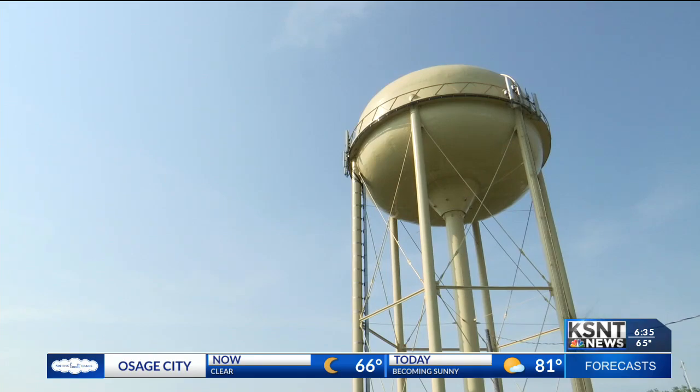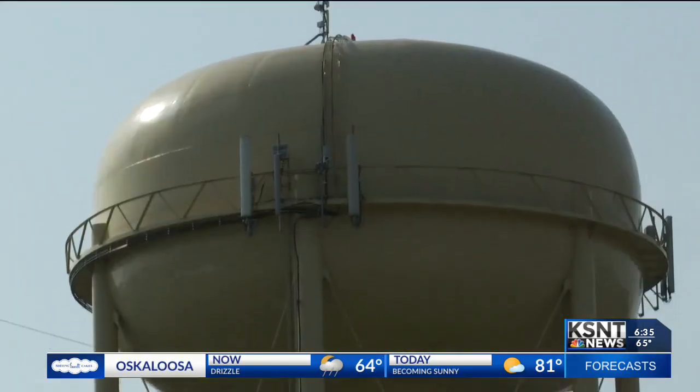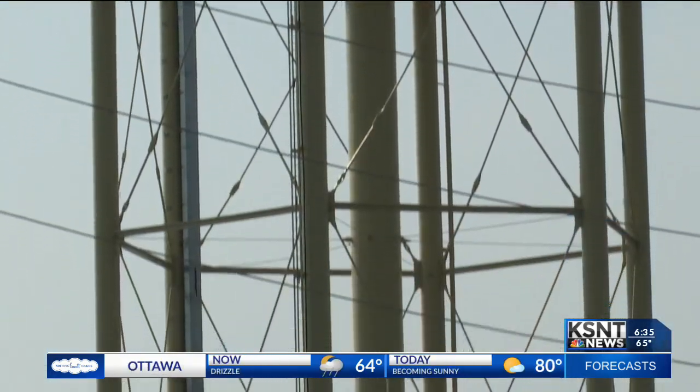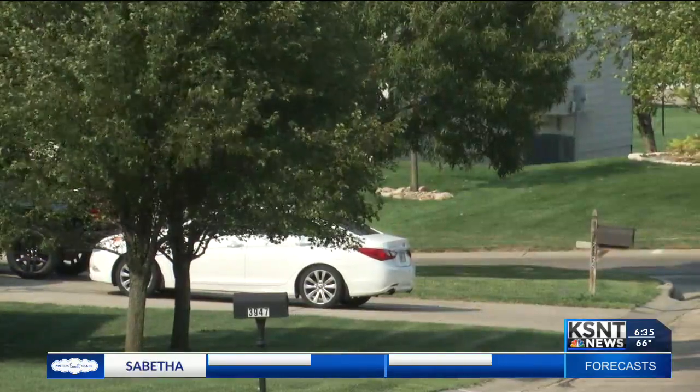The new tower would add that one million gallons while keeping the current tower in place. This would triple the amount of water in the district and stop the city from having to regularly pump additional water into the area.